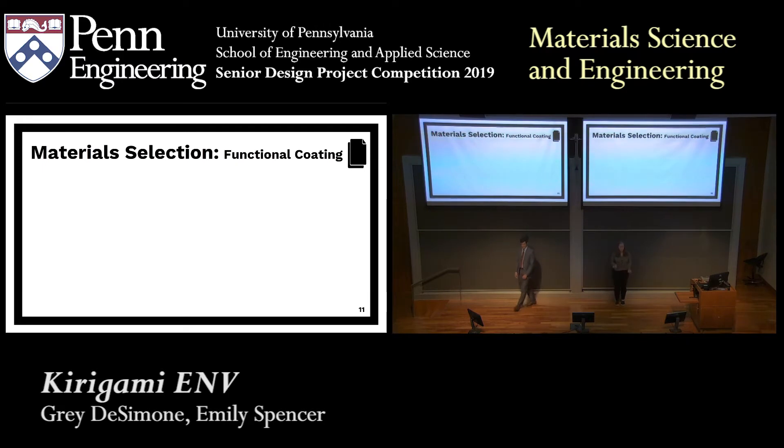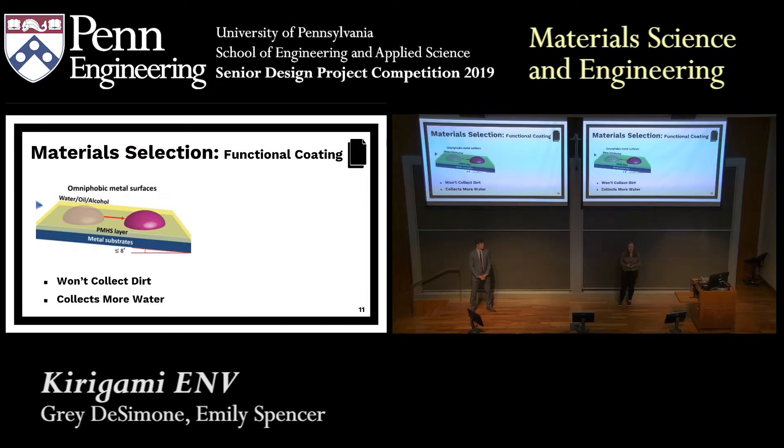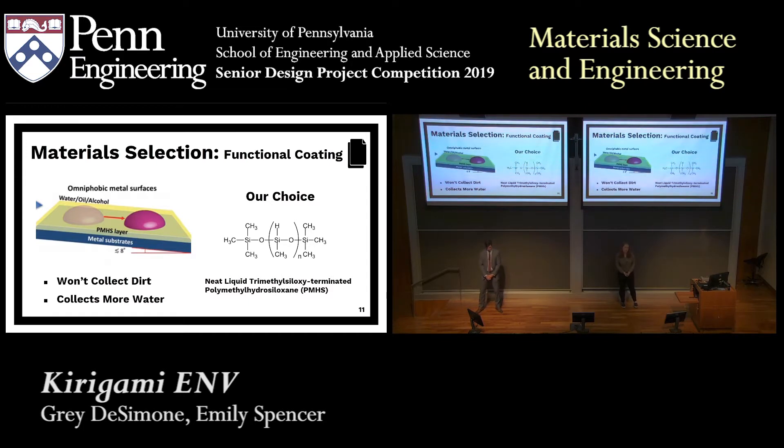The treatable surface is really important because we wanted to be able to apply a functional coating to our material that allows it to have additional properties. We decided to add an omniphobic coating mainly for two factors: one, it'll help repel dirt so when it's on the outside of a building it won't get filthy; and two, omniphobic coatings allow for the formation of larger water droplets on a surface, which is important because the higher the volume of those water droplets, the more water we can get on the surface — and more water on the surface is better for evaporative cooling. We decided on PMHS as our omniphobic coating. It's a siloxy-based polymer, and we chose it because it's really cost effective at scale, it's a great water collector, and it can bond easily to the aluminum on the AL-coated PET.